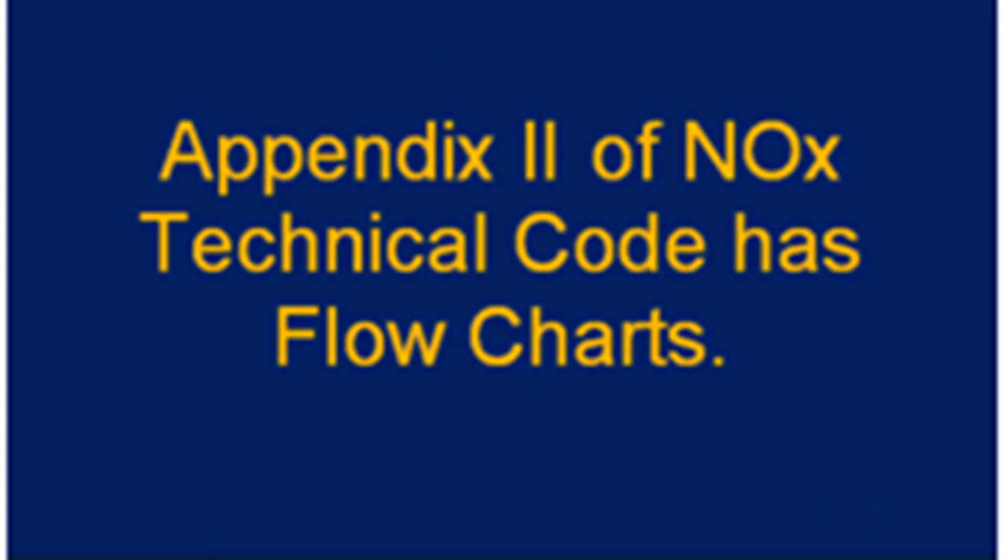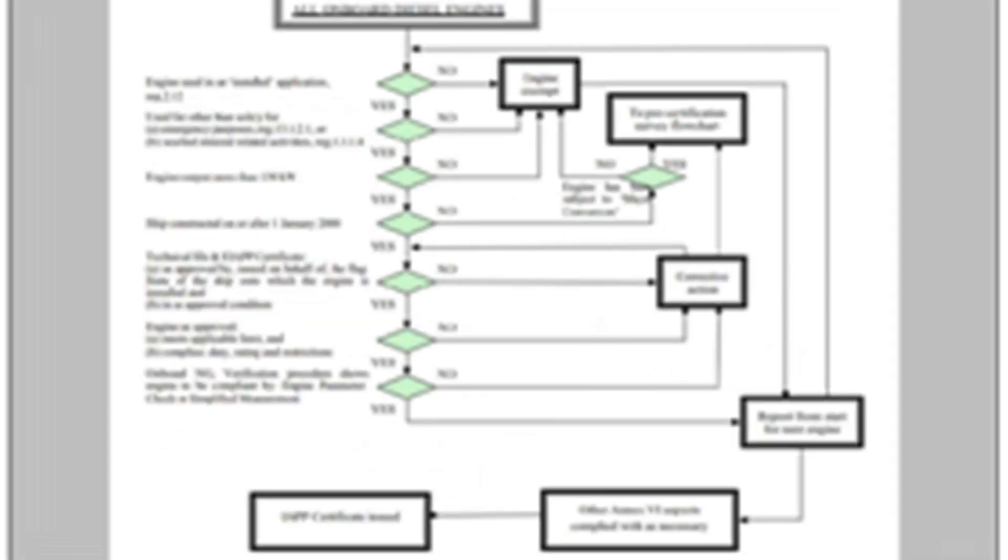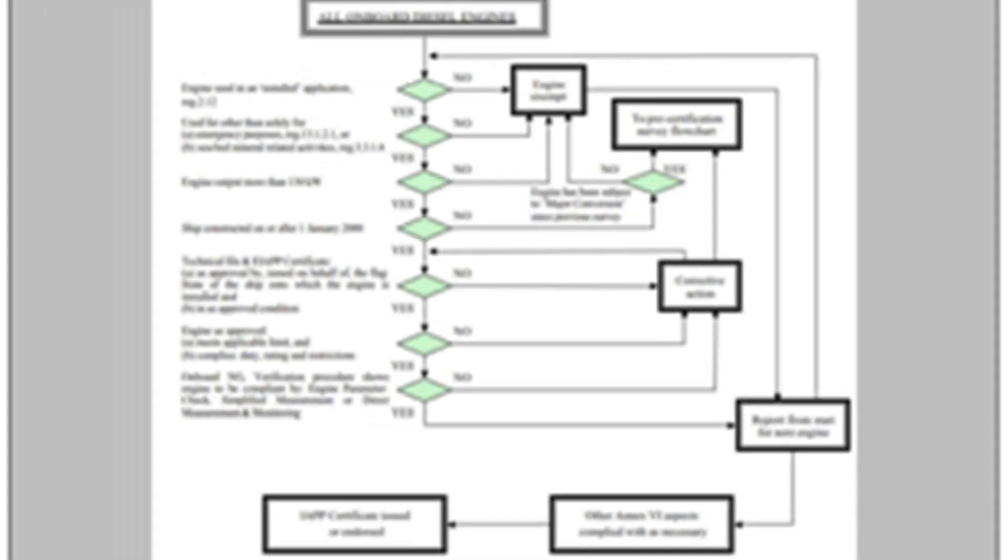The flowcharts illustrating the aspects checked at various survey stages are given in Appendix 2 of the NOx technical code. Figure 1 covers the pre-certification survey at the manufacturer's facility. Figure 2 is the initial survey on board a ship. Figure 3 covers renewal, annual, or intermediate surveys on board a ship.